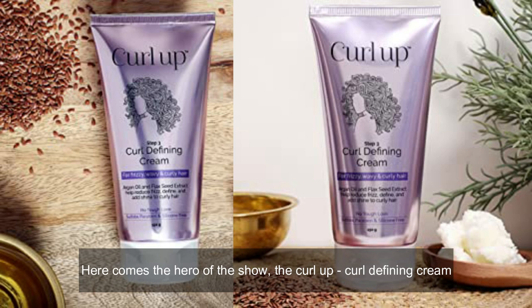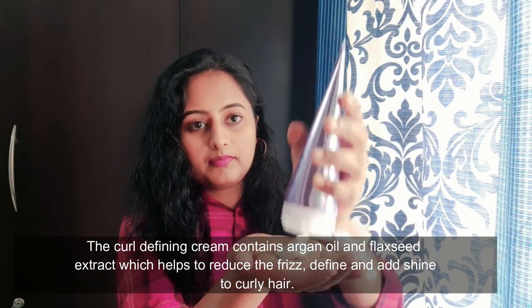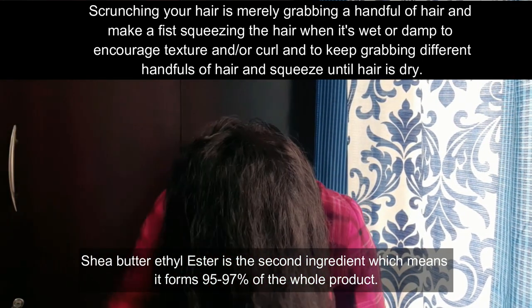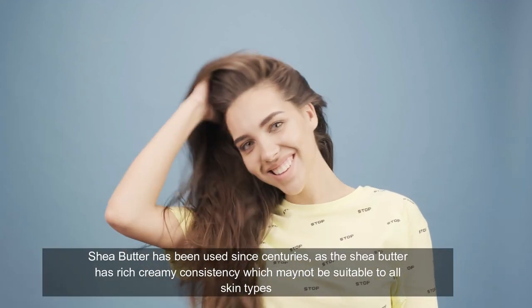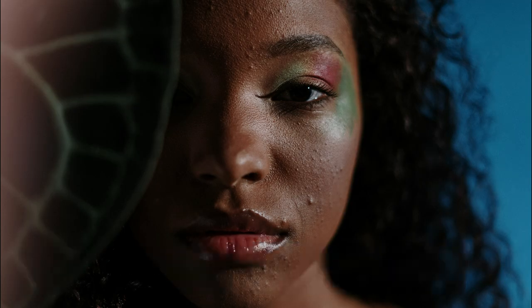Here is the Curl Defining Cream. Curl Up is an Indian brand, with argan oil and flaxseed extract. It is very nice and not drying. This is the Shea Butter — the second main ingredient, which makes up about 95–97% of the product. Shea Butter is good for all skin types. If you have acne, you can touch the hair near the face — Shea Butter is so good.